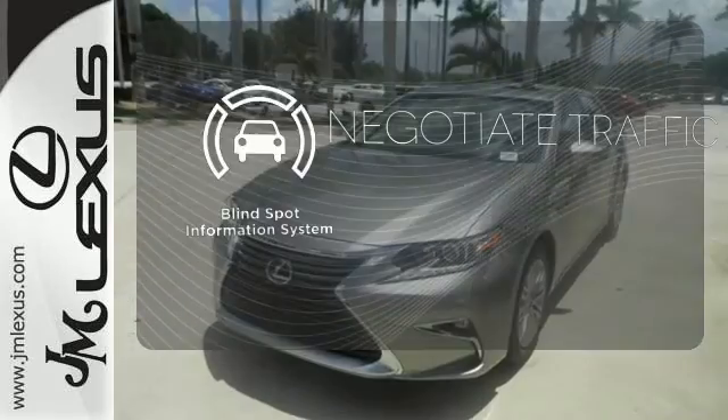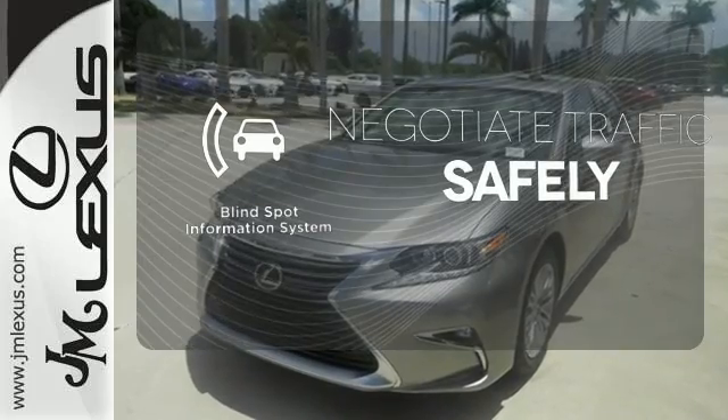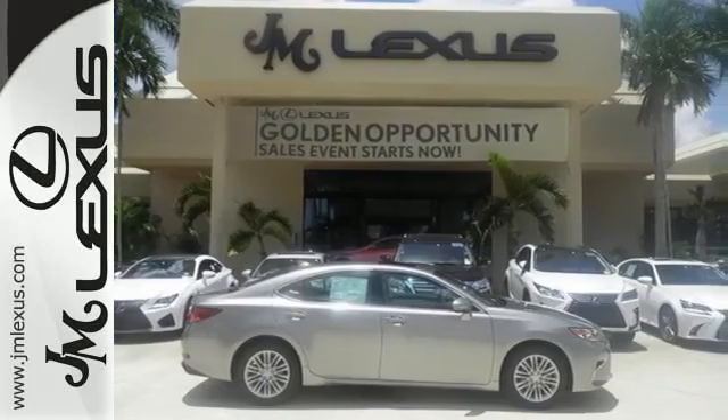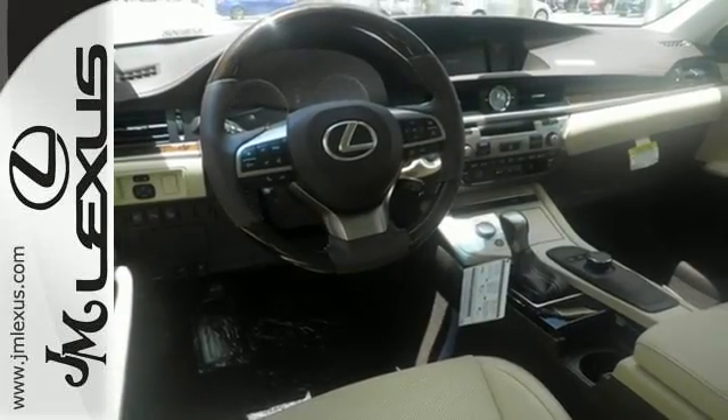Safety comes by being aware of your surroundings, and for that, the blind spot indicator can't be beat. Elegant and athletic, this ES350 is ready and waiting. Take it for a test drive today.